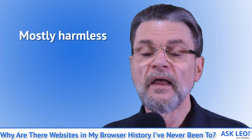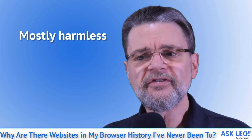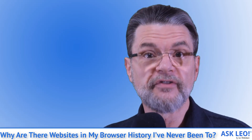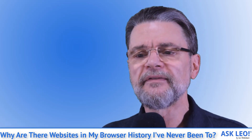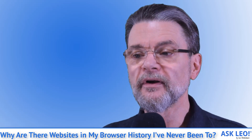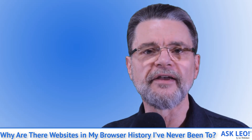Mostly harmless: ultimately, unless someone else is using your computer when you're not looking — which is also worth checking for — I believe this issue is typically benign. However, that shouldn't stop you from taking appropriate precautions to keep your computer safe. For links related to this article or to leave a comment, visit askleo.com/2624. I'm Leo Notenboom. This is askleo.com. Hope that was helpful — thanks for watching.